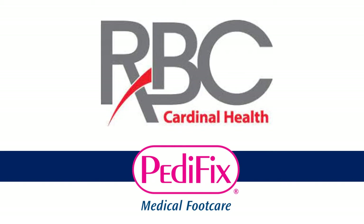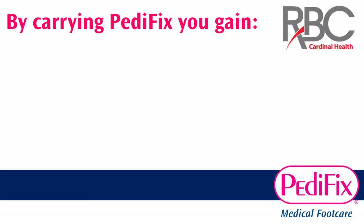Over the past several years of attending RBC, many Cardinal customers have switched to our displays for their foot care sections with great results. Here's why.